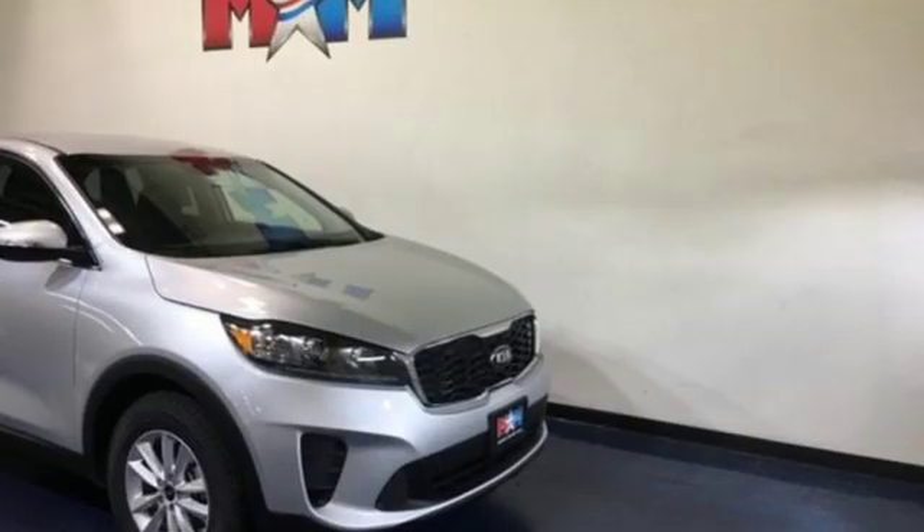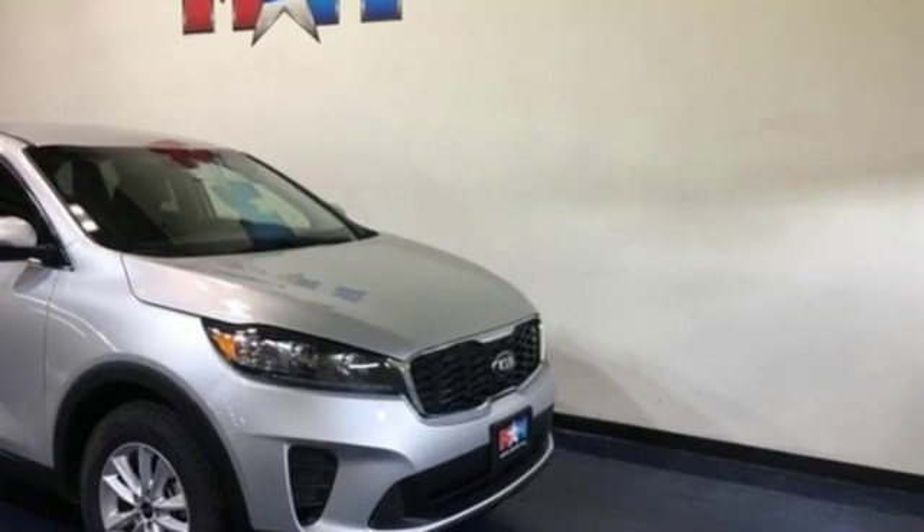Kia commanding attention. You need to drive it to believe it. See it for yourself today.